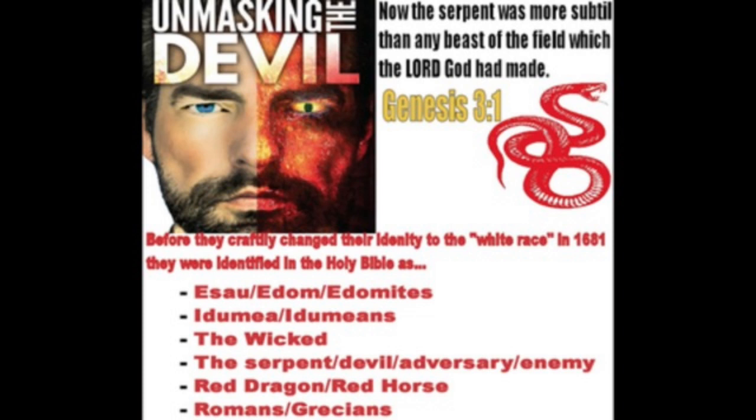It says, who opposeth and exalteth himself above all that is called the Most High or that is worshipped, so that he as the Most High sitteth in the temple of the Most High, showing himself that he is the Most High. He's going to get praise with these different inventions. You'll actually see this if you watch these different documentaries dealing with health and medicine.